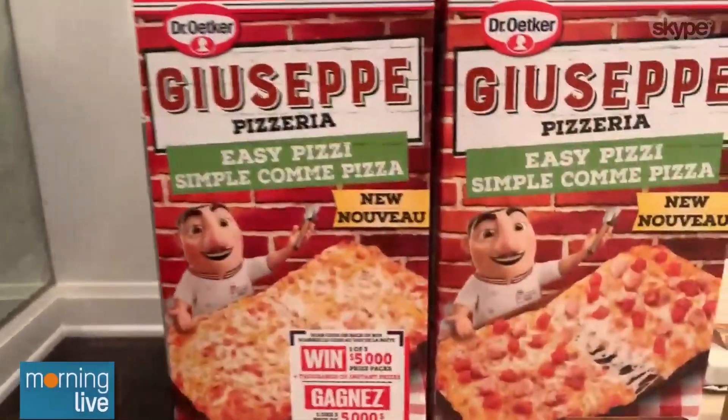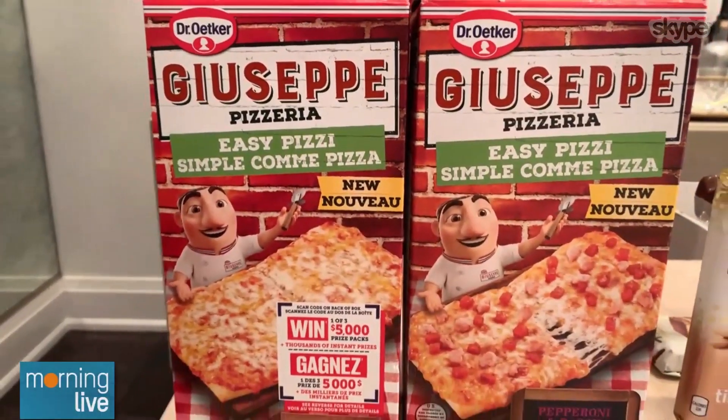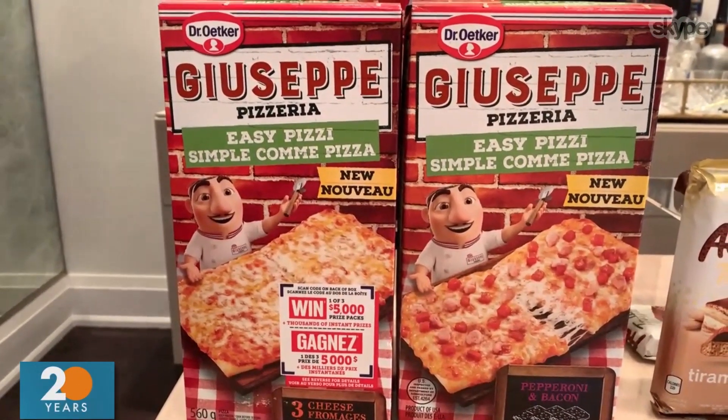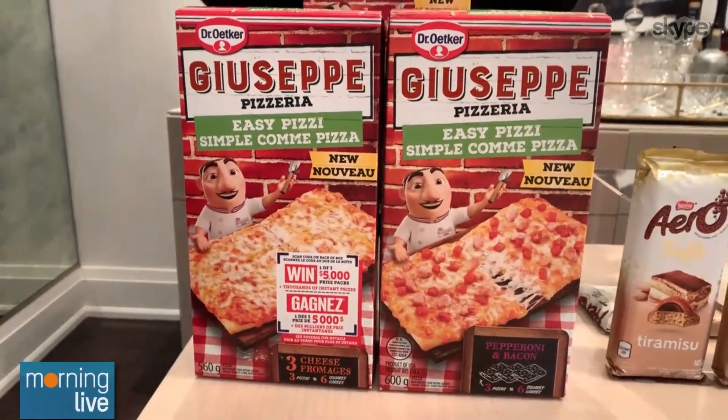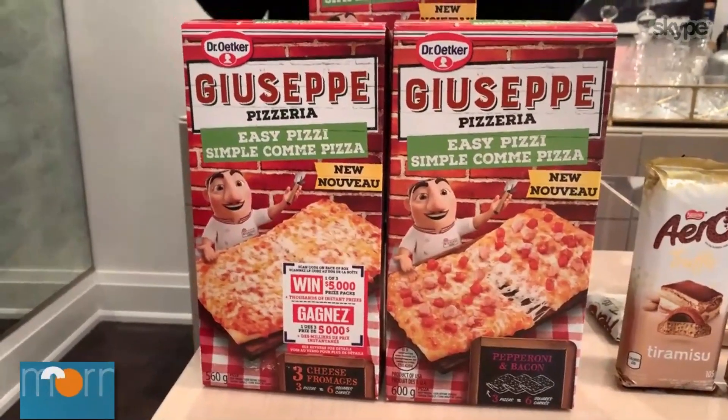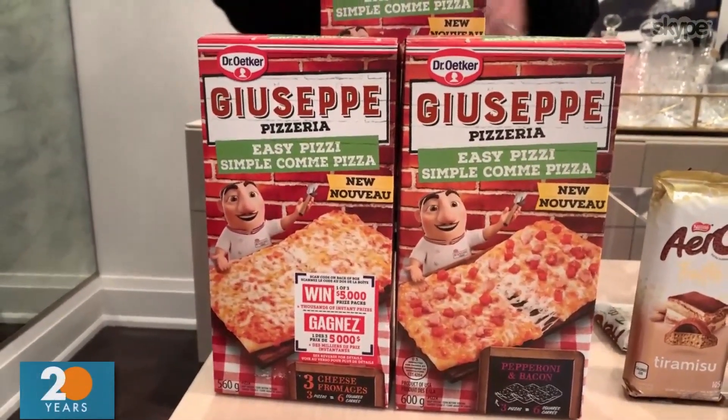Here are some of the nominees we have today. Dr. Oaker Giuseppe Pizzeria Easy Peasy — this is a rectangle-shaped pizza, very easy to prepare. It's made with Italian-inspired tomato sauce, delicious toppings, and comes in cheese, pepperoni, and pepperoni and bacon. Definitely delicious and just an easy, quick on-the-go snack.